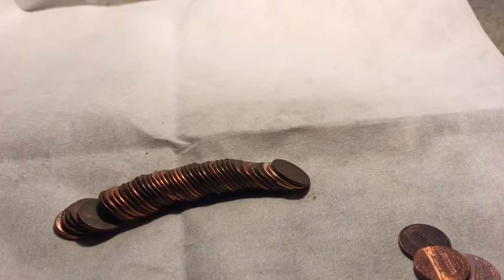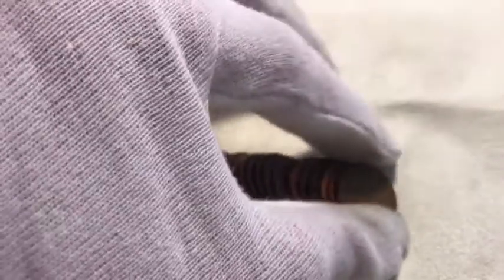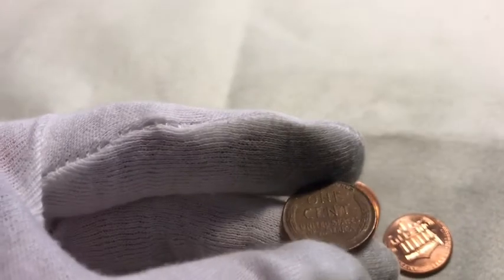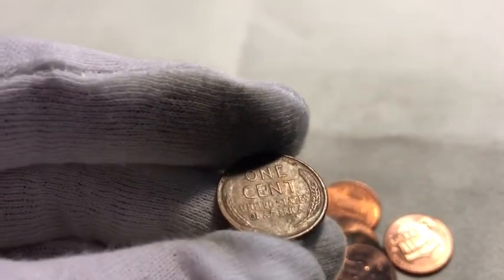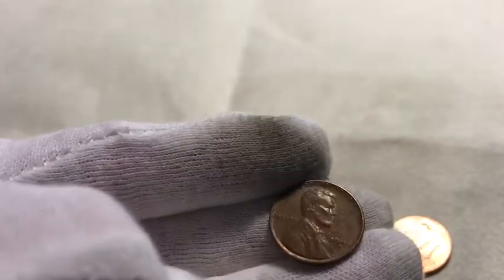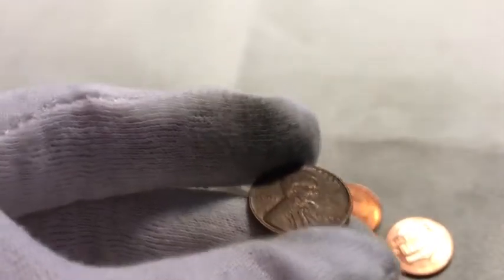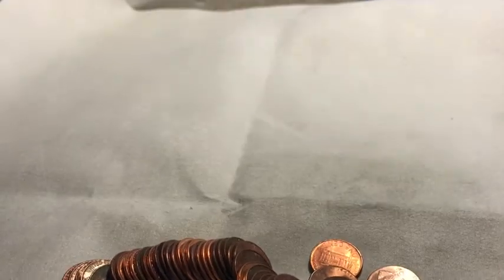Alright, on probably the 12th roll and looks like we've got another wheat penny. Here it is — doesn't look too bad, doesn't look shredded like the other ones. Probably a 50s one... 1946D, not too bad. It's definitely nicer looking than the others. I'll take it — it's our fourth wheat penny of the box.